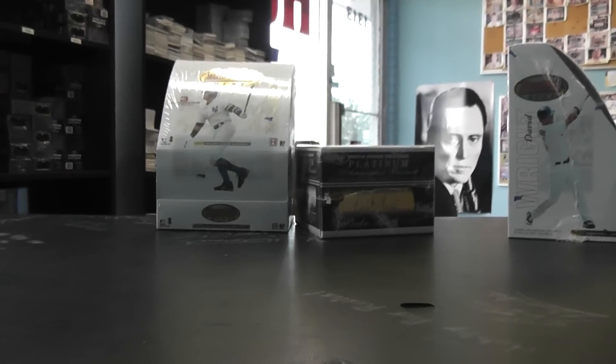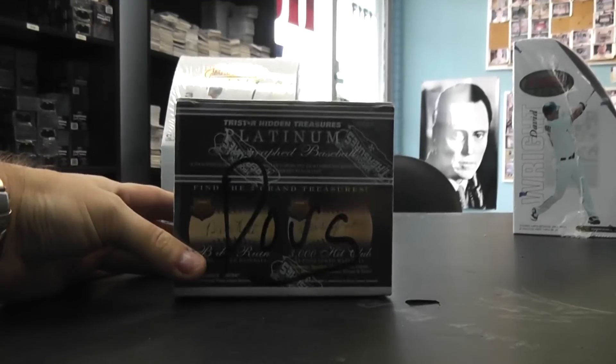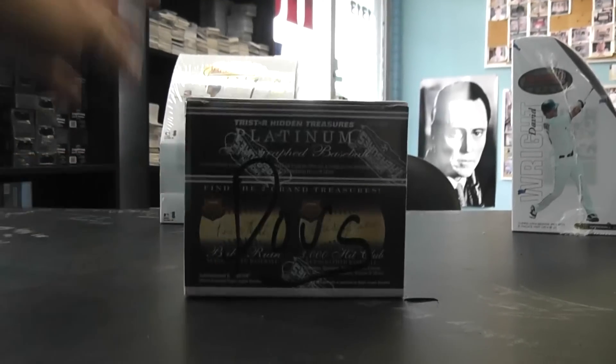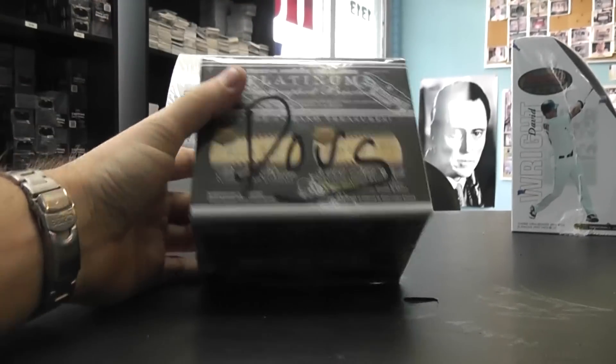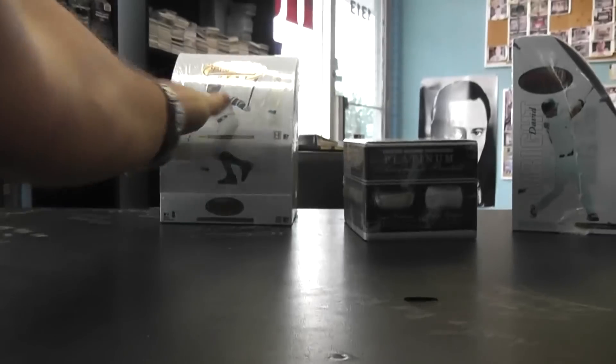Alrighty Doug, here we go. If no one's checked it out, Doug was actually featured on Panini's website, their blog — Doug's station in Afghanistan in the military, and they did a piece on him. Go check it out.